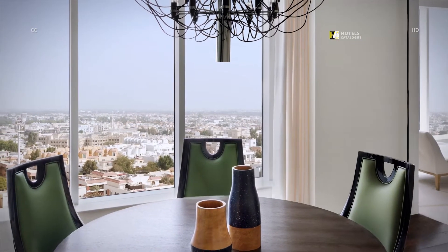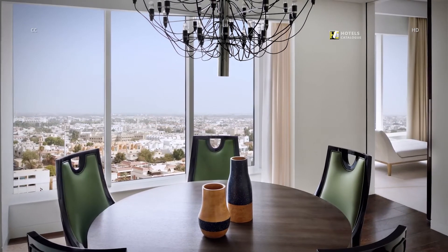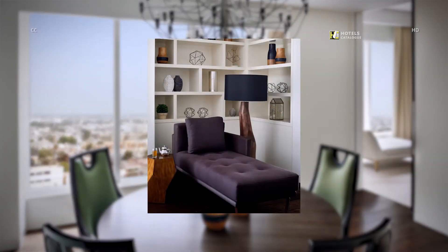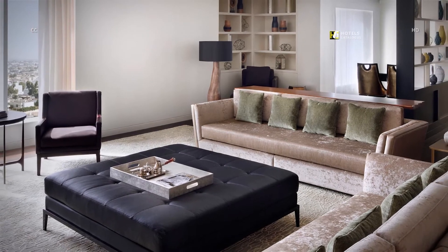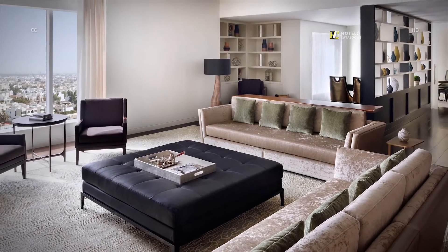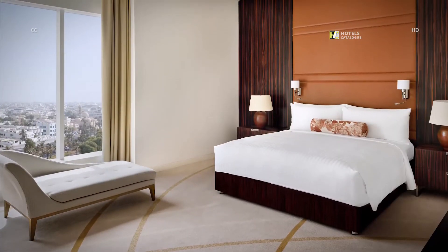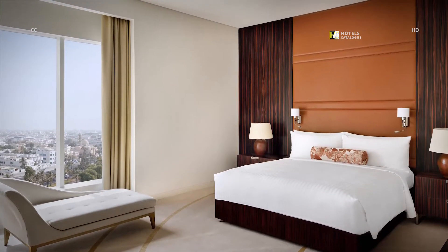Our presidential suite is complete with a private dining room, perfect for entertaining. Live, work, travel and recharge in our presidential suites. Enjoy an abundance of natural light and views over downtown Abu Dhabi. Our presidential suites are spacious and have comfortable bedding to ensure you have a peaceful night's sleep.